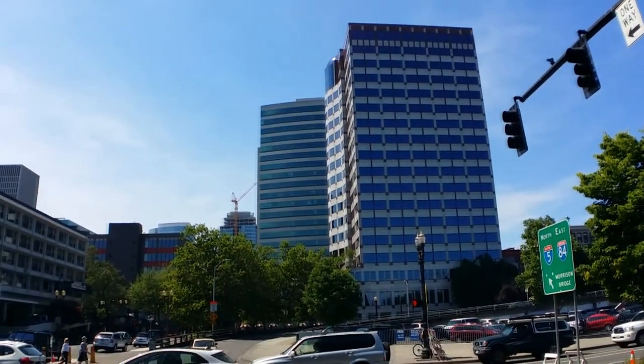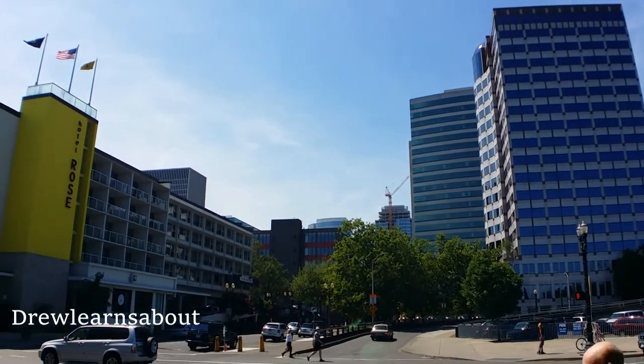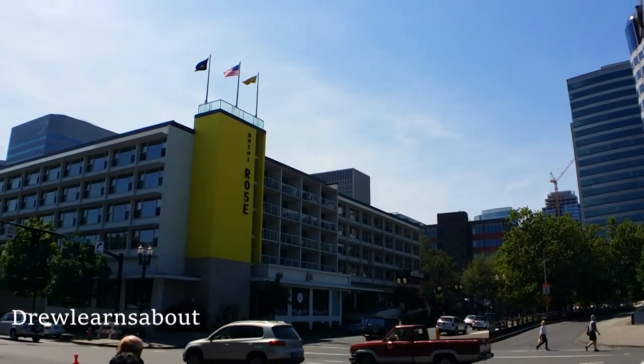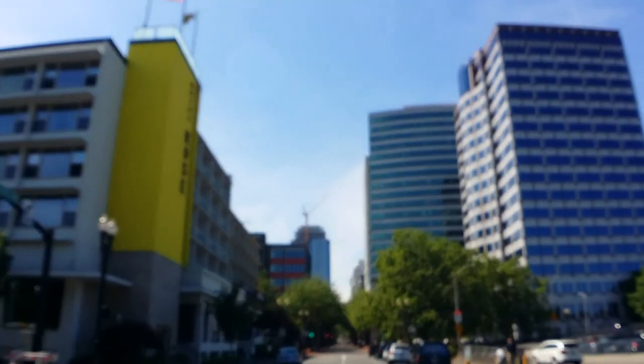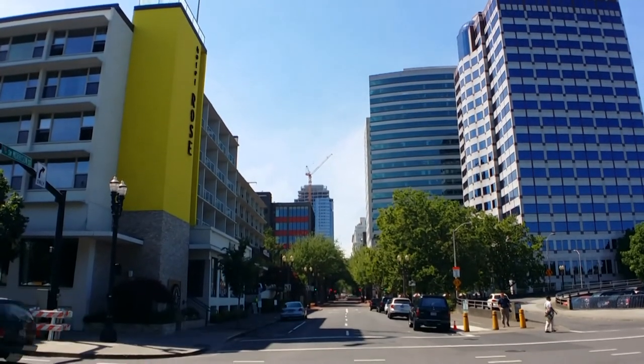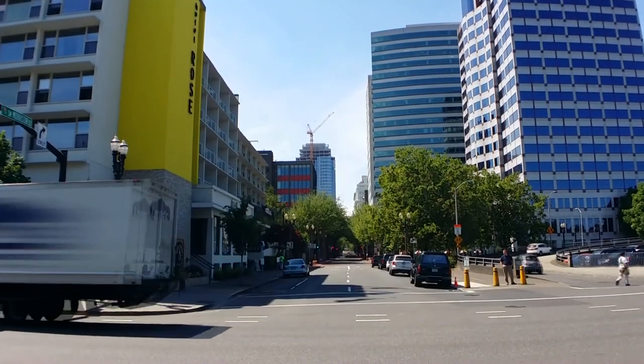Salutations everyone! My name is Drew and today I'm going to learn about Southwest Portland. I have some time to explore a little bit of the city so I decided to look around Southwest Portland, and I hope that you guys like the footage that I can provide you guys. Enjoy!